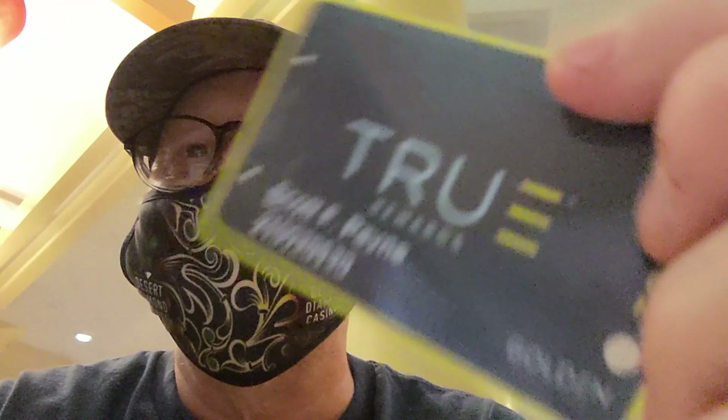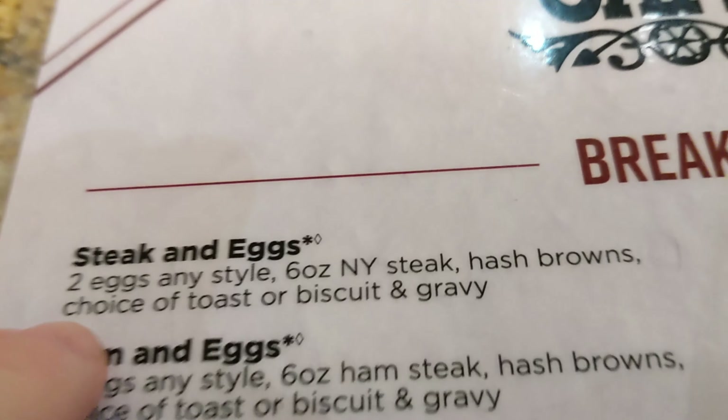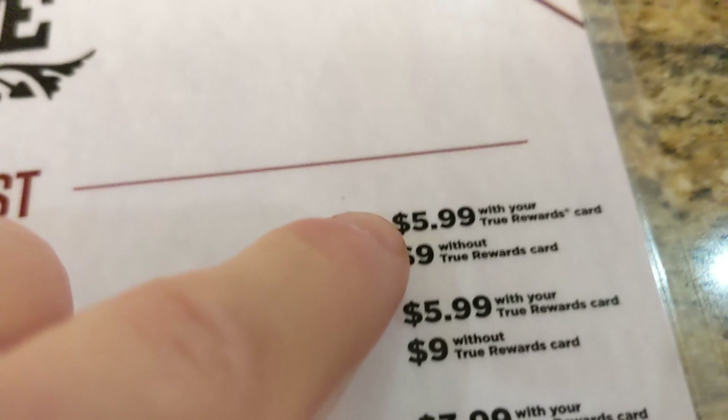We're here to try their world famous $5.99 steak and eggs. Now in order to qualify for that $5.99, you've got to go get a player's card, which is free. Just go up to the counter and get one, and if you do that, you can get steak and eggs for $5.99.